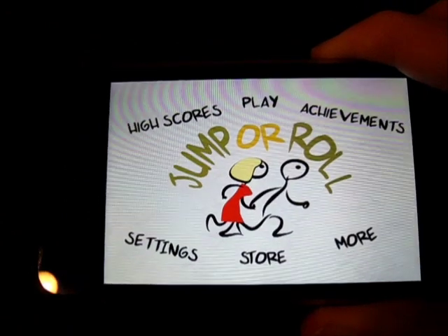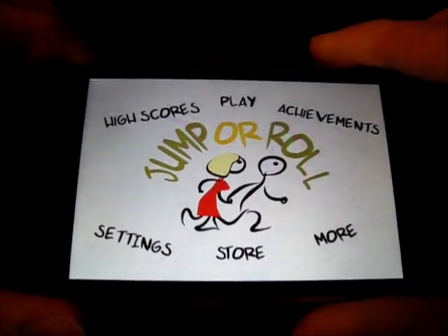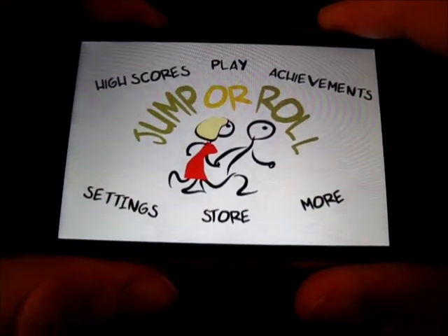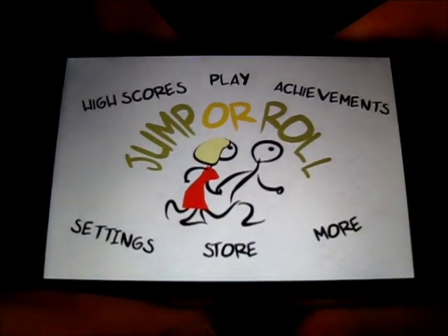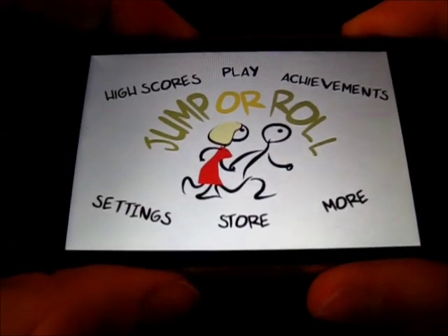There is a good thing about this app though — it is going free tomorrow, Wednesday, February 23rd, 2011. So be sure to pick it up while it's free, because I definitely recommend it while it's free. At 99 cents it's kind of hard to recommend, because it's just another one of those endless runner kind of things. Nonetheless, it's fun and it's got achievements, high scores, and everything like that.